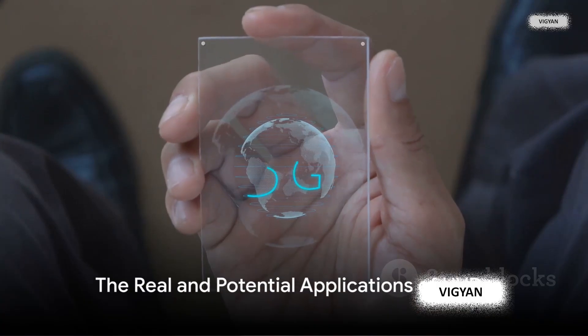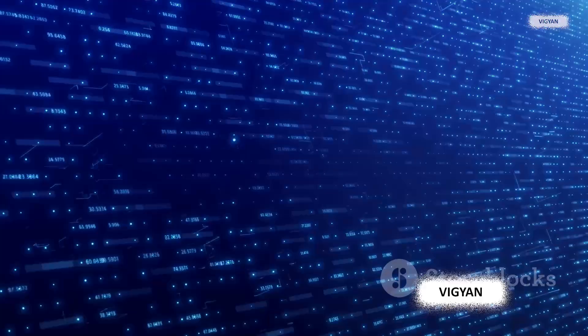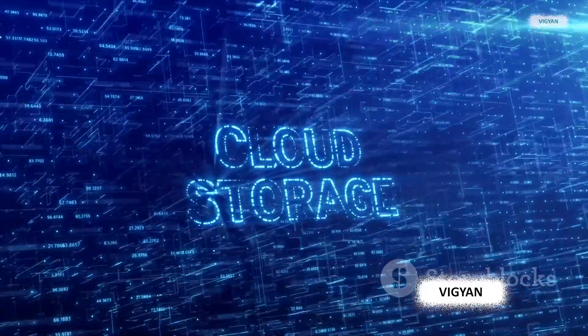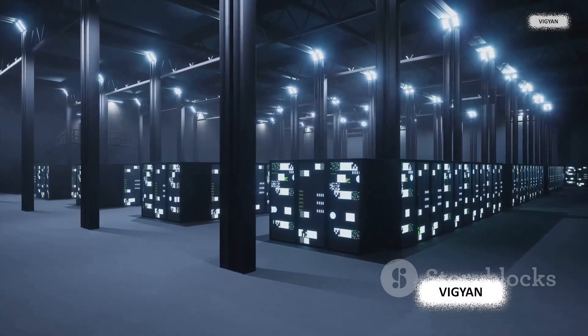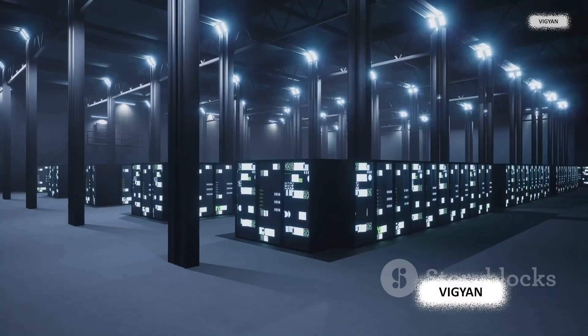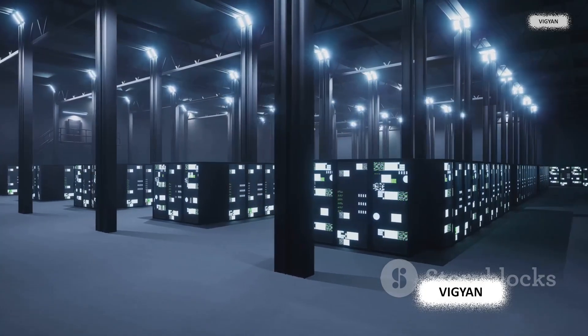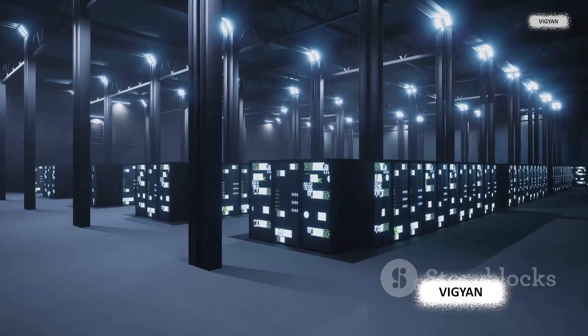Holographic versatile disks aren't just about storing data — they're about transforming the world. These disks have immense potential that stretches beyond our imagination. Right now, they're being used to store vast libraries of digital content. Imagine having the entire content of the Library of Congress on just a few HVDs. Businesses and institutions are also utilizing these disks for archival storage.